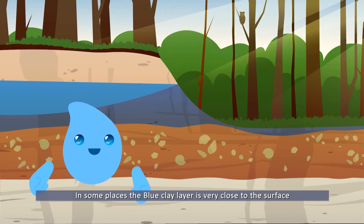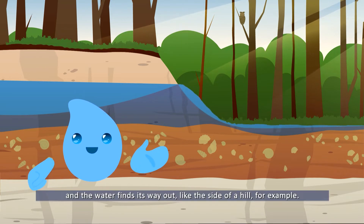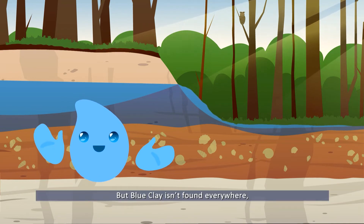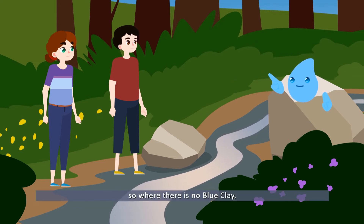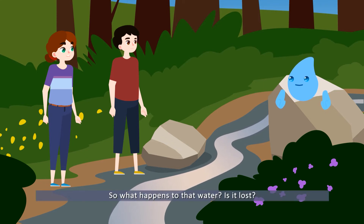The water that gathers on the blue clay layer is called an aquifer — a perched aquifer, to be precise. In some places the blue clay layer is very close to the surface and the water finds its way out, like the side of a hill, for example — like the spring that you found here. But blue clay isn't found everywhere.